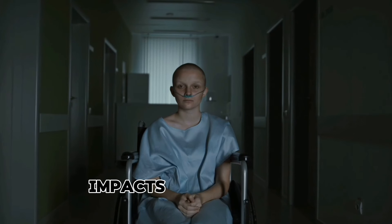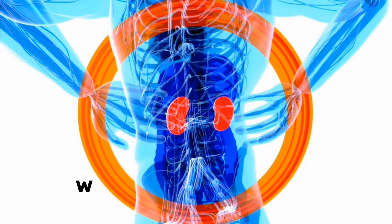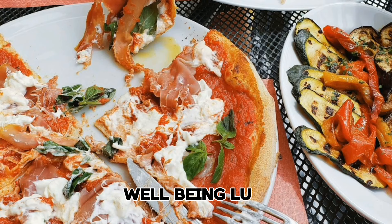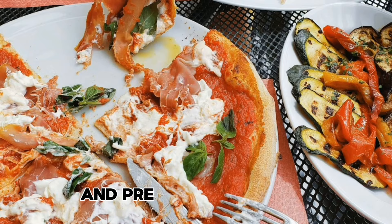Chronic kidney disease impacts over 800 million individuals globally. The figure is alarming, more so when kidney health is vital for your overall well-being. Luckily, nature has bestowed us with certain foods that can help maintain good kidney function and prevent kidney damage.